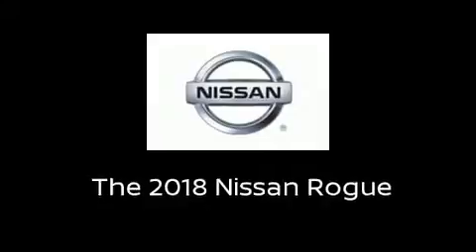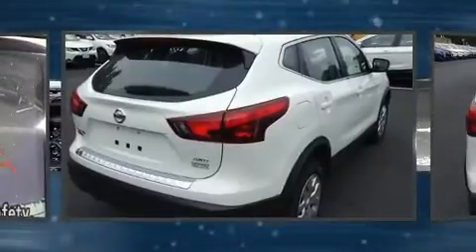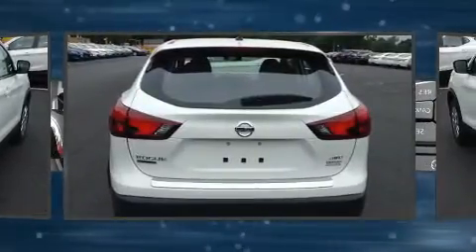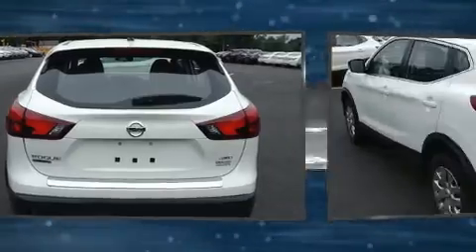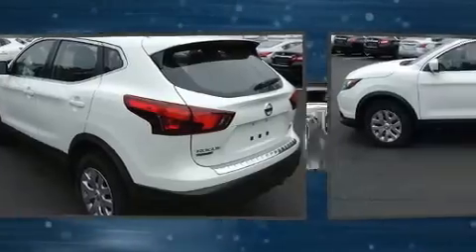Take command of the road in the 2018 Nissan Rogue. Under the hood you'll find a four-cylinder engine with more than 170 horsepower. For added security, dynamic stability control supplements the drivetrain, and all-wheel drive maintains traction at all four corners.